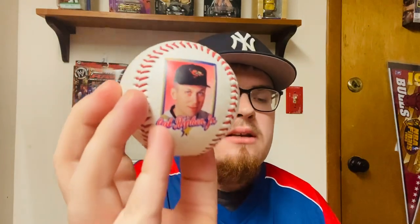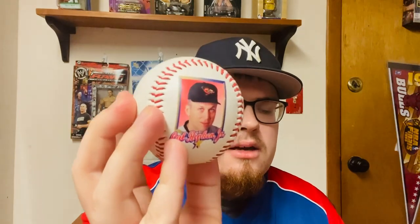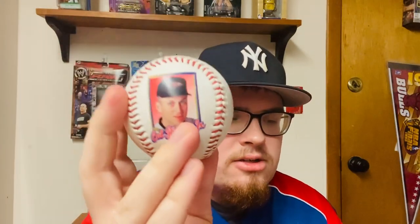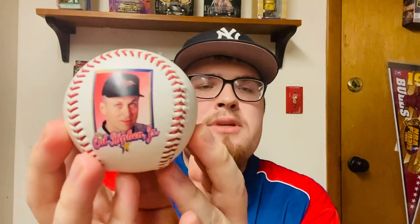Released in 1997 by the Wheaties breakfast cereal company, there was a total of 28 in the series — 28 different players. So far I have five total to start you guys off with. Here I have Cal Ripken Jr.